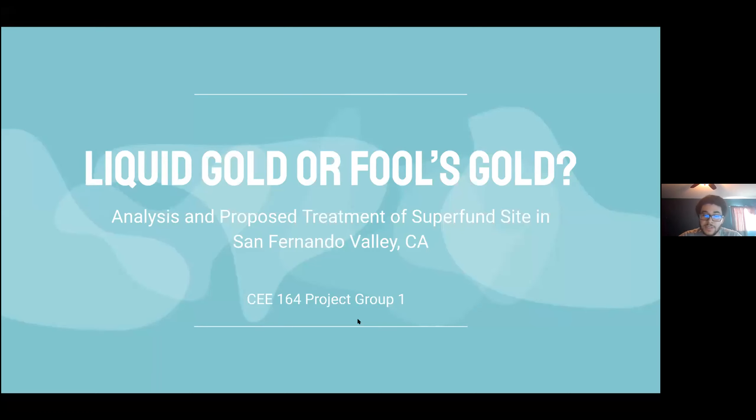The name of our presentation is Liquid Gold or Fool's Gold, and this is an analysis where we'll be proposing treatment of Superfund Site-1 in San Fernando Valley, California.